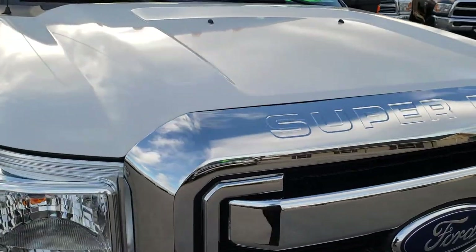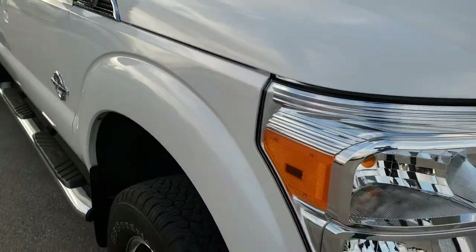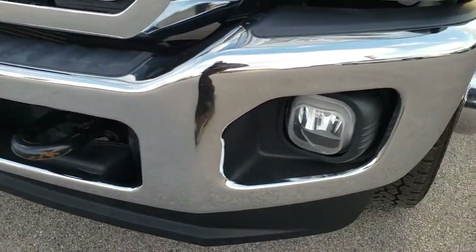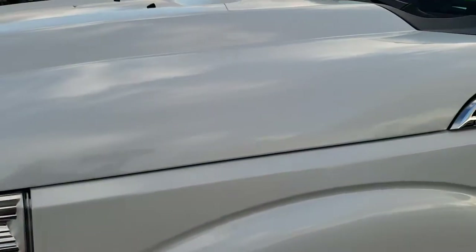Today we are checking out the super clean 2016 Ford F350 Crew Cab Long Box Dual Rear Wheel. This truck has a 6.7 liter Power Stroke diesel. From this HD video you will be able to tell that this truck is extremely clean all the way around.